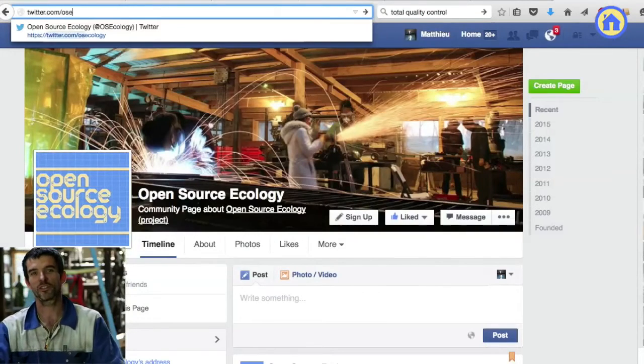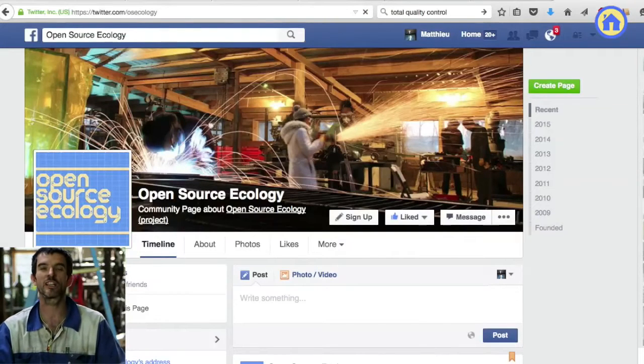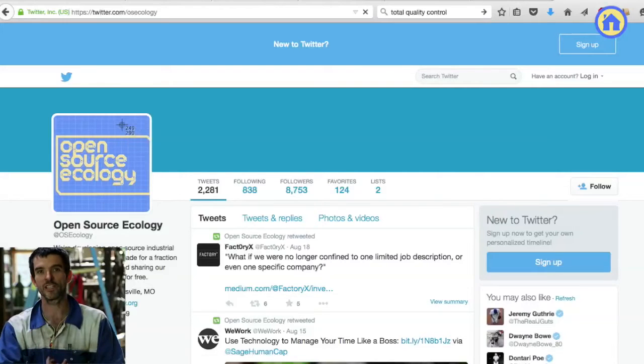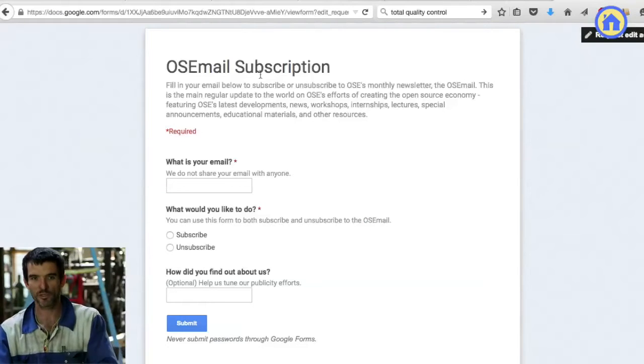Those are the three main ways you can contribute. But other than that, spread the word. Select the social media that you'd like to communicate on, whether it's Facebook, Twitter, or our email list. Spread this to your friends. Hashtag Open Source Ecology is what we use on Facebook. We're hashtag OSEcology on Twitter. And we have our media channels, the wiki, and cloud docs for the next revolution.